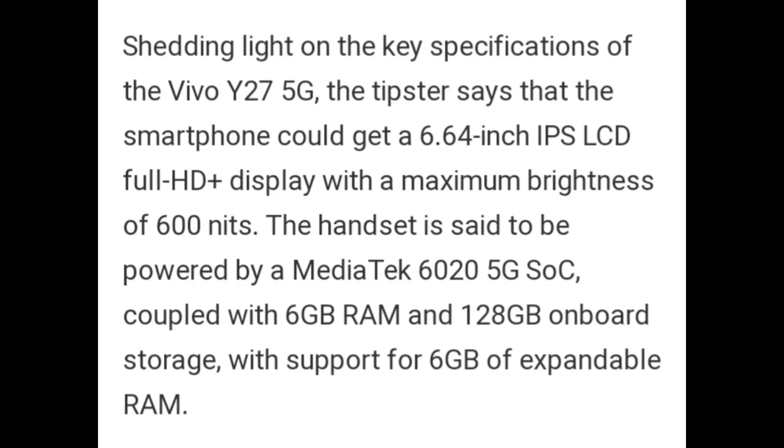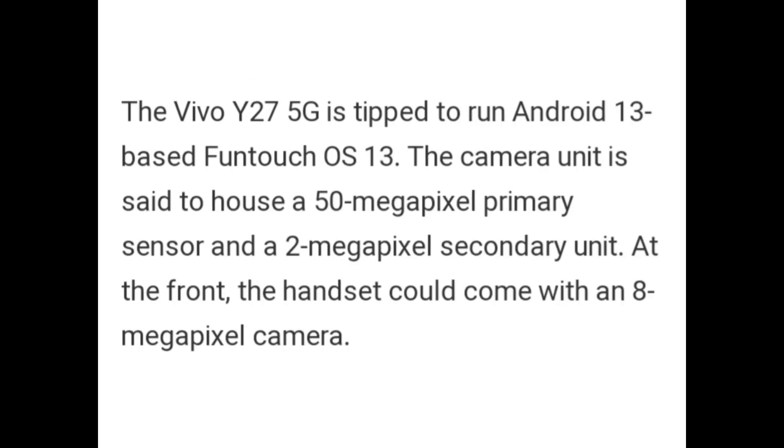Shedding light on the key specifications of the Vivo Y27 5G, the tipster says that the smartphone could get a 6.64-inch IPS LCD Full HD Plus display with a maximum brightness of 600 nits. The handset is set to be powered by MediaTek Dimensity 6020 5G SoC coupled with 6GB RAM and 128GB onboard storage with support for 6GB of expandable RAM. The Vivo Y27 5G is tipped to run on Android 13-based Funtouch OS 13. The camera unit is set to house a 50MP primary sensor and a 2MP secondary unit, while the front could come with an 8MP camera.